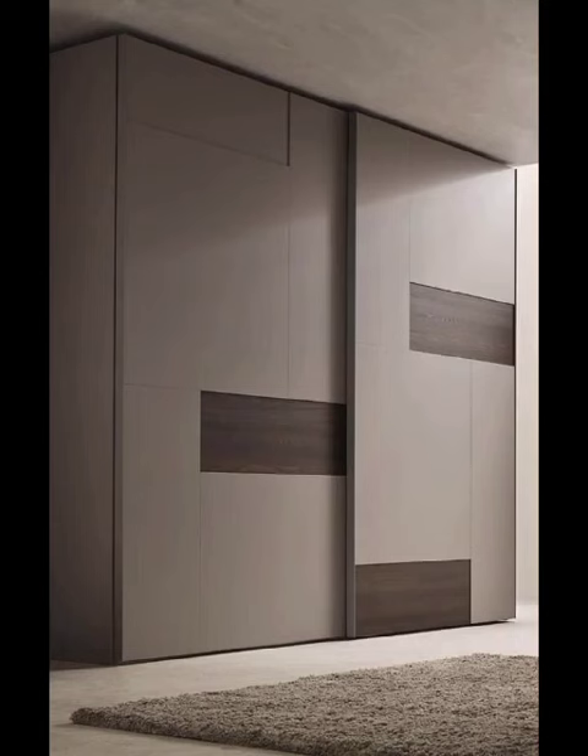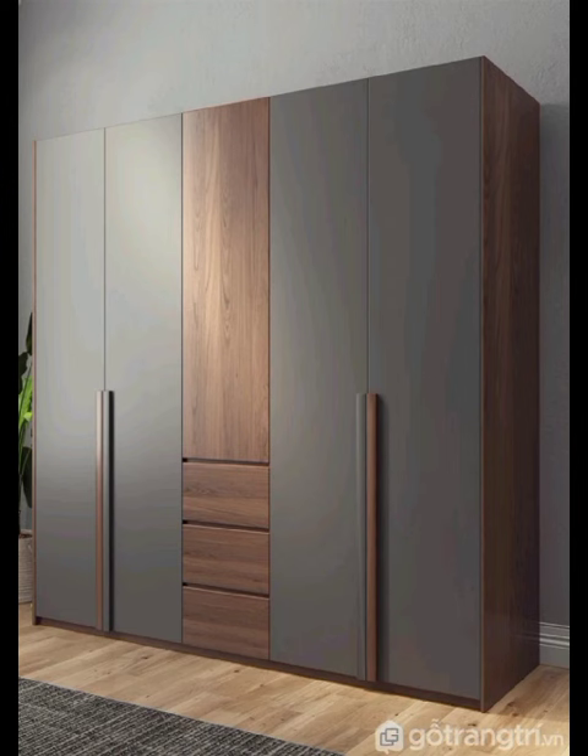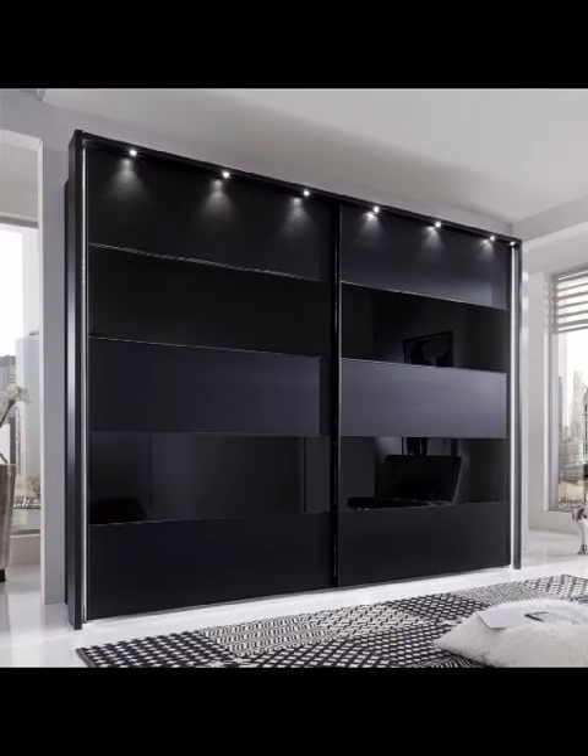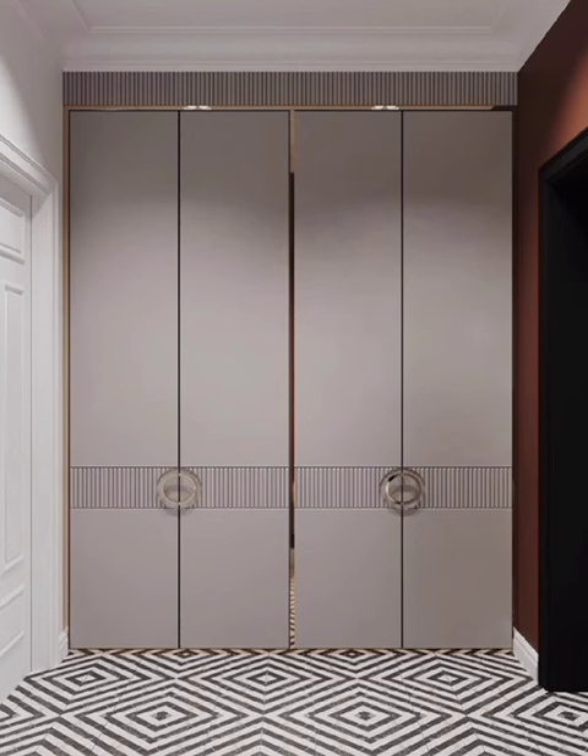So if you are ready to embark on a captivating journey through the world of modern cupboards, stay up to date with the latest trends in home decor. Remember, at Decor Craze we are dedicated to inspiring your creativity and helping you turn your house into a stylish and welcoming home. Until next time, happy decorating!